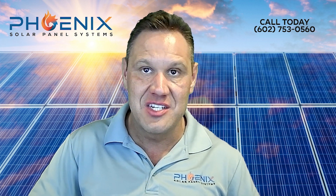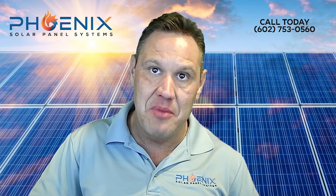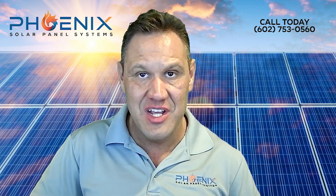When you go solar with us, we will remove and replace your solar system for free, which gives you a massive savings. No other solar company will give you this because it's such an expensive job to do for free. Contact us today to schedule a free solar consultation.